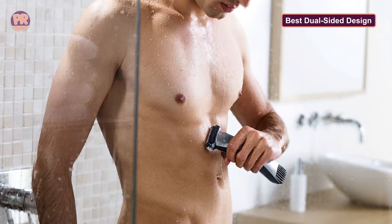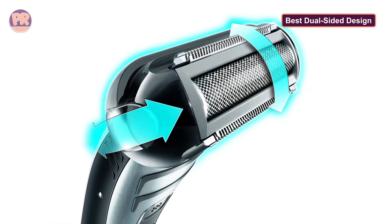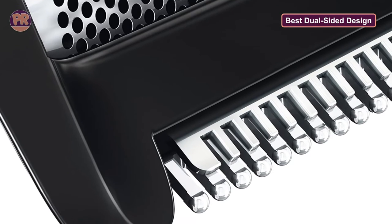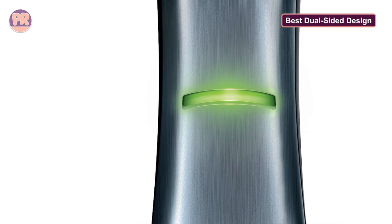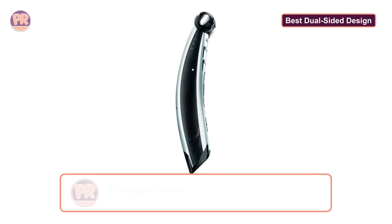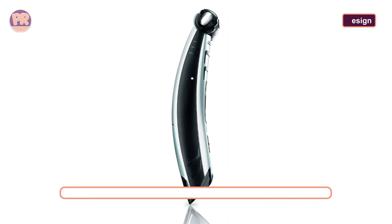The Norco 710 comes with rounded blades and combs so it won't scratch or nick even the most sensitive skin. With five different length settings that adjust to your desired length, this fantastic body groomer will help you achieve the exact look you want, whether that's smooth skin or neatly shaped fur. The Norco 710 also has a water-resistant casing, so it's completely safe to use in the shower. A single one-hour charge gives you up to 50 minutes of runtime.